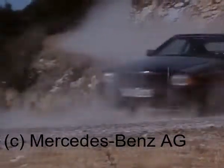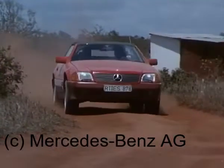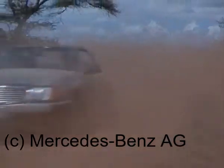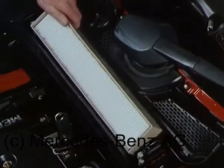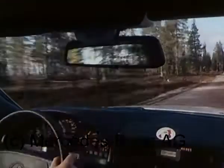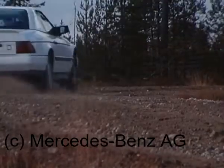Eine harte Bewährungsprobe für die verschiedensten Aggregate. Beispiel Neuentwicklung Staubfilter: Ein elektrostatisch aufgeladenes Filtermedium aus Polycarbonatvlies reinigt die vom Gebläse angesaugte Frischluft. Ein derart hartes Prüfprogramm dürfte sich später im Kundenbetrieb wohl kaum wiederholen.